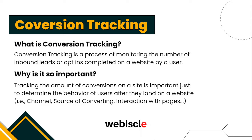So what does conversion tracking mean? Conversion tracking is the process of monitoring the number of inbound leads or opt-ins completed on a website. Why is it important for a business? Conversion tracking helps you get a projection of how many leads you are getting per month. If you are a local business and don't have this set up on your website, you are missing out on a ton of opportunities.